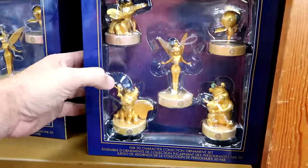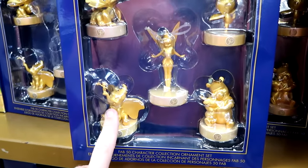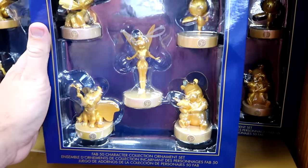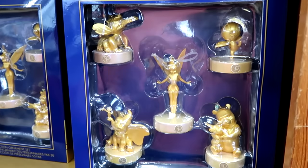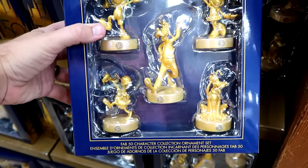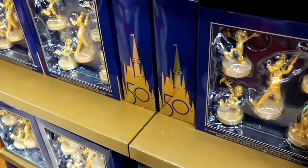It looks like they're also restocking some of the Christmas ornaments — they come with the 50th anniversary bases. You have Dumbo, Stitch, Tinkerbell, Orange Bird, and then Winnie the Pooh and Piglet. These are all only $19.99 — it doesn't matter which set you buy. Underneath there they have Mickey, Minnie, Donald, Goofy, and Pluto. So they do have a couple different offerings in these ornaments.